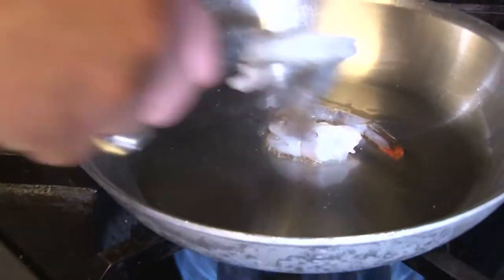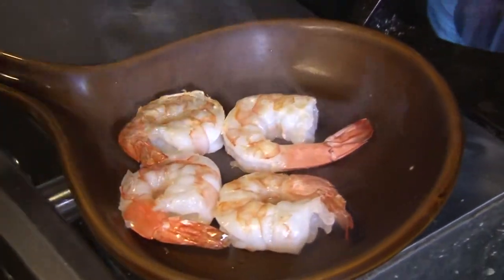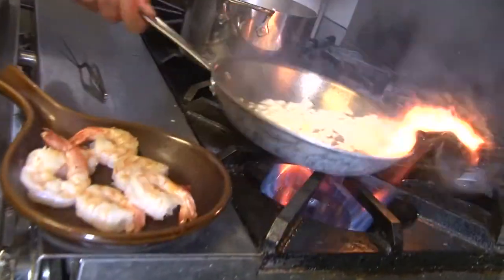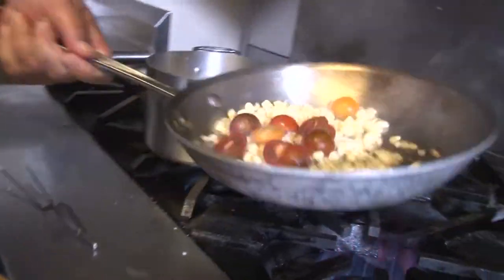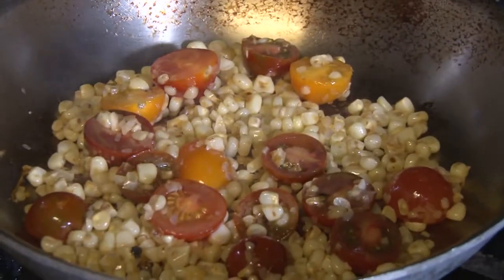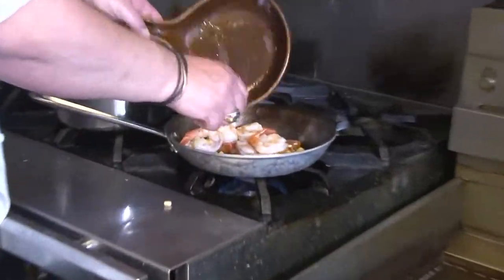We're going to put a little bit of shrimp in here and pull those shrimp out real quick. This is nice sweet corn — we're going to throw a little bit of that in and give this a little saute for a minute or so. These are little heirloom tomato halves. We put the shallots in towards the end. And we're going to finish these shrimp back in here now.